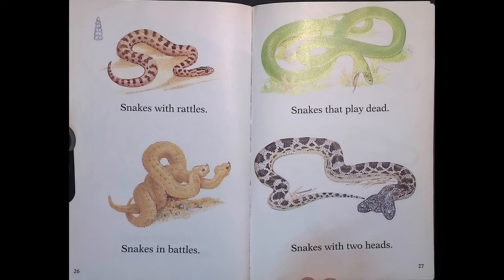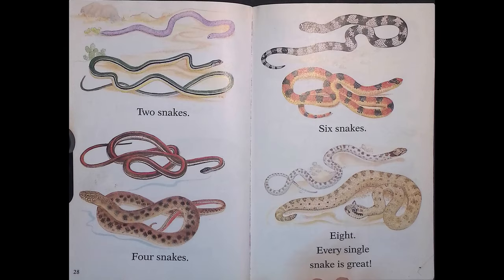Snakes with rattles, snakes in battles, snakes that play dead, snakes with two heads. Two snakes, four snakes, six snakes, eight — every single snake is great!